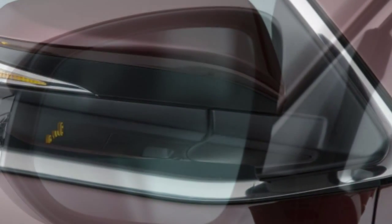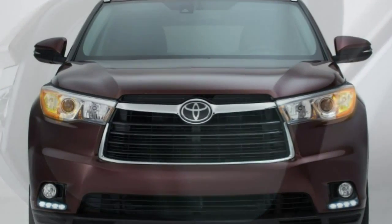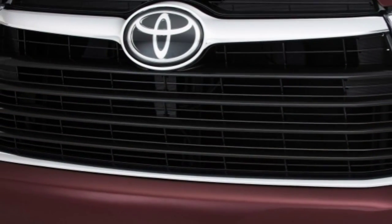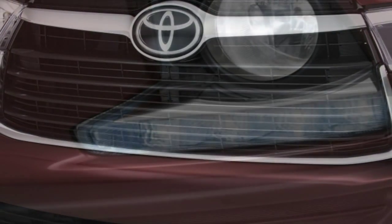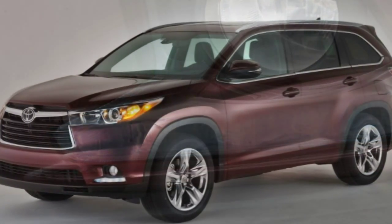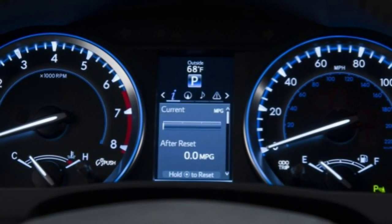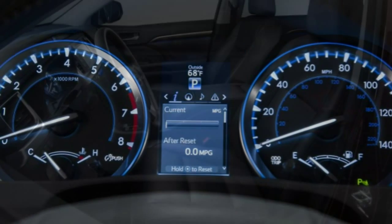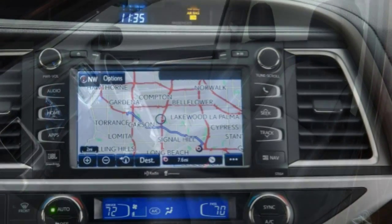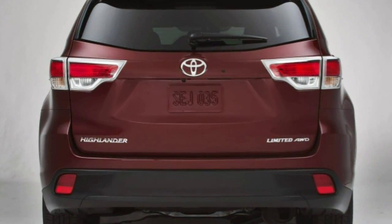There are no factory options available for the LE or LE Plus trim levels. The XLE can be outfitted with second-row captain's chairs. An optional rear-seat entertainment package for the XLE and Limited includes a Blu-ray player with a 9-inch display, RCA jacks, and wireless headphones. On just the Limited, you can also select the driver technology package, which fits the Highlander with automatic high-beam headlights, adaptive cruise control, lane departure warning, frontal collision warning, and a frontal impact crash mitigation system with automatic braking.